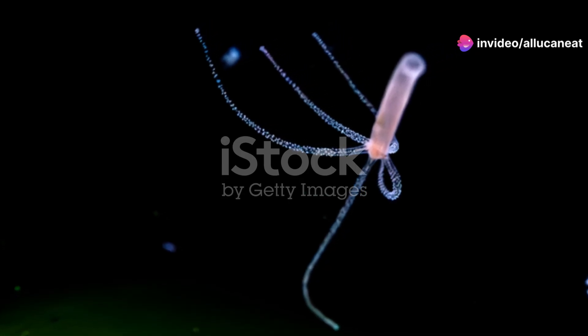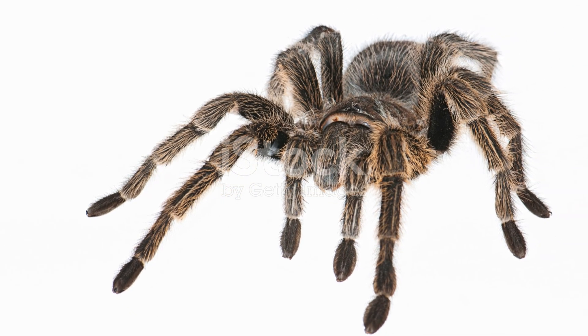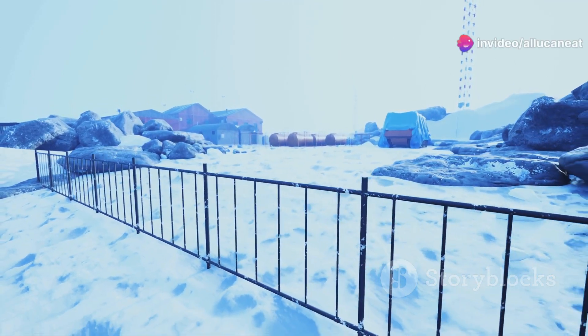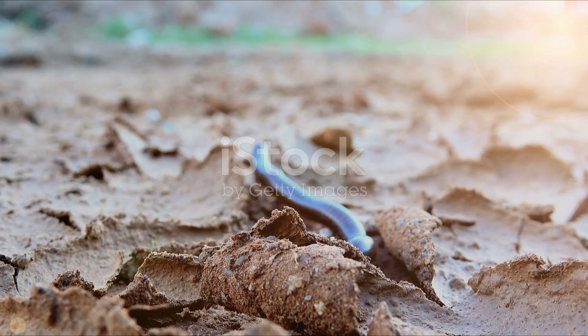And let's not forget about tardigrades, or as they're affectionately known, water bears. These tiny, eight-legged creatures are incredibly resilient. Did you know they can survive extreme conditions? From the freezing cold of Antarctica to the intense heat of thermal vents — some can even endure the vacuum of space. It's no wonder they're often called the toughest creatures on Earth.